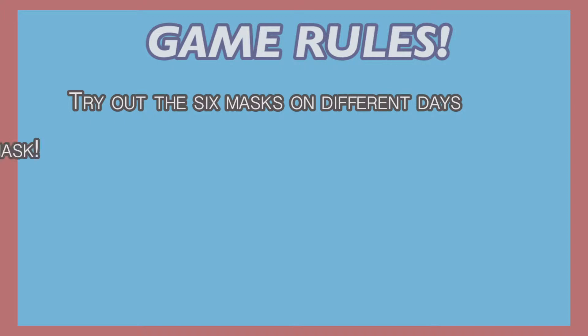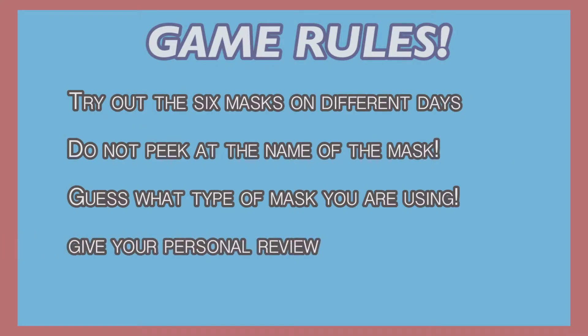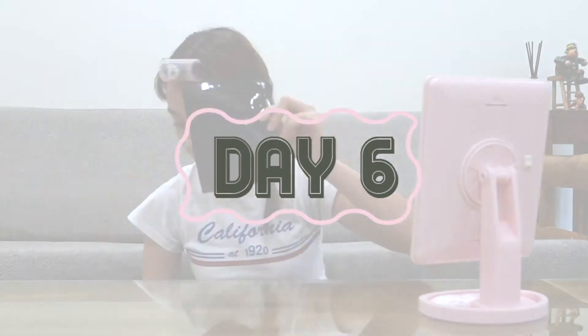It's day six and today is finally the last mask. This mask is strong — it's like five times stronger than an average mask. This mask feels a lot stronger than a normal mask, so I believe it has some sort of acid that helps to lighten and brighten your skin a little bit.